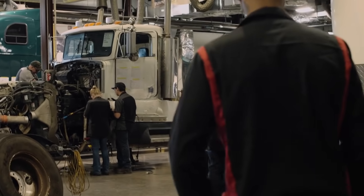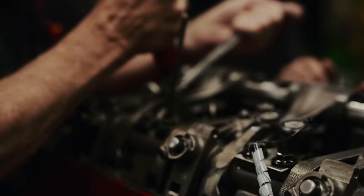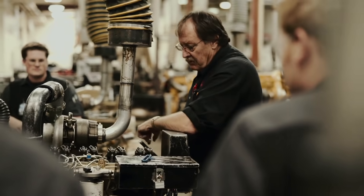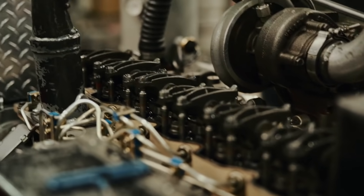Coming out of our diesel program you will have the confidence to go out into the industry and have a very good working knowledge of electronics, hydraulics, refrigeration, how to tear an engine apart, put it back together, how to diagnose it, and how to work with all the components on a diesel truck.